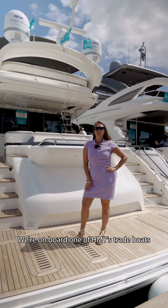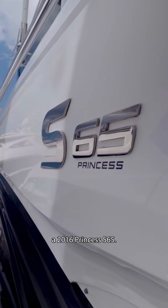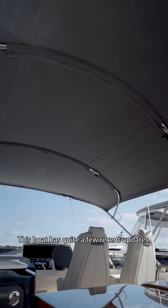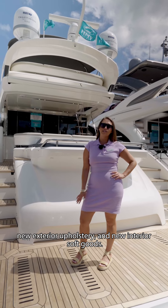We're on board one of HMY's trade boats, a 2016 Princess S65. This boat has quite a few recent updates including a new bimini top, new exterior upholstery, and new interior soft goods.